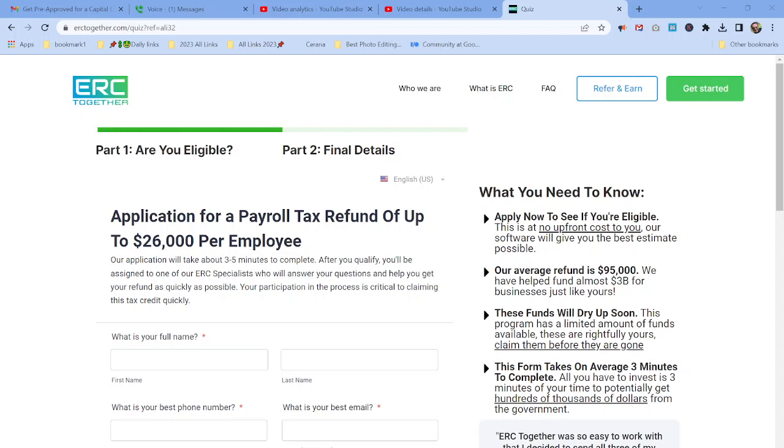But at any rate, it's going to be a win-win for you because it will cost you nothing out of pocket, and you're going to have this huge refund coming to help you rebuild your business. Their average refund is $95,000. They have helped fund almost $3 billion for businesses just like yours.